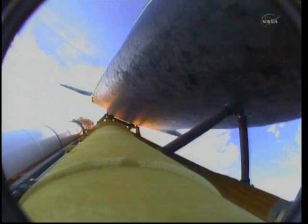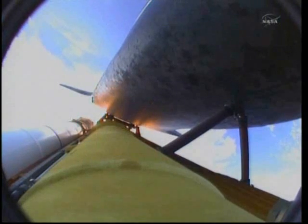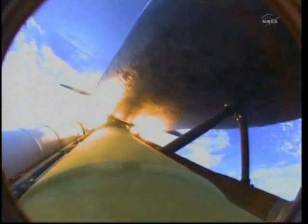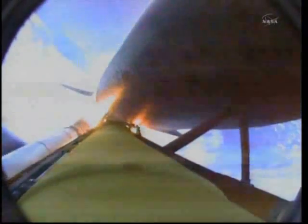One minute, 50 seconds into the flight — standing by for separation of the twin solid rocket boosters. Discovery now traveling 2,695 miles an hour, its altitude 24 miles, downrange from the Kennedy Space Center 29 miles. Booster separation confirmed.